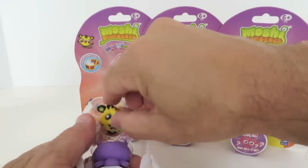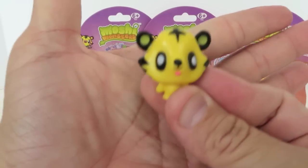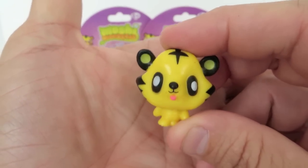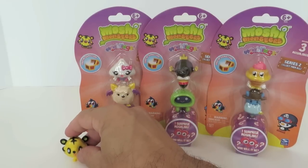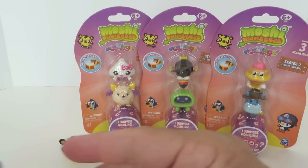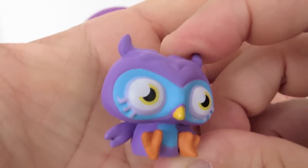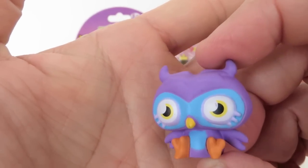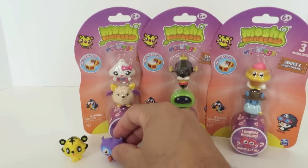Let's start with our little yellow guy first — Jeepers! I like Jeepers. And next up is Professor Purplex. You look like the owl that tells you how many licks to get to the center of a Tootsie Roll. All right, Professor Purplex!